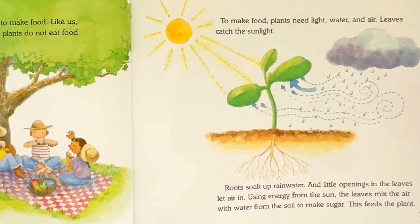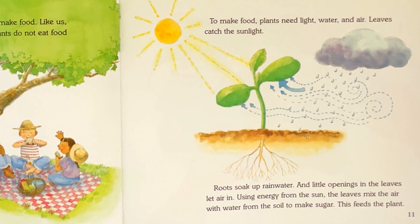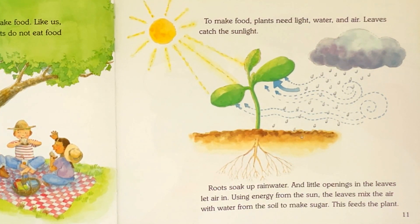And little openings in the leaves let air in. Using energy from the sun, the leaves mix the air with water from the soil to make sugar. This feeds the plant.